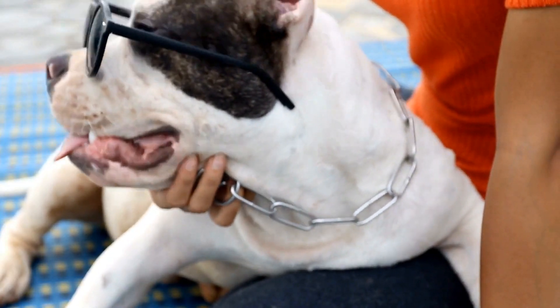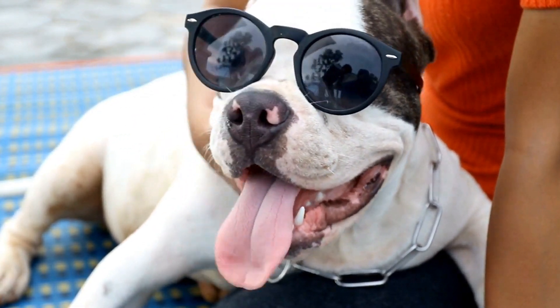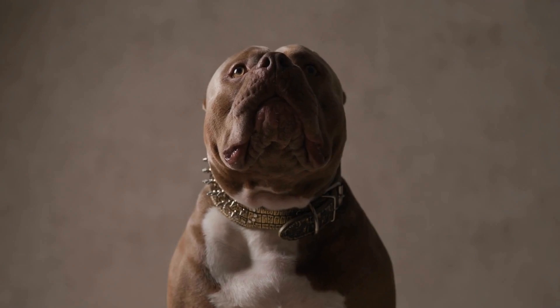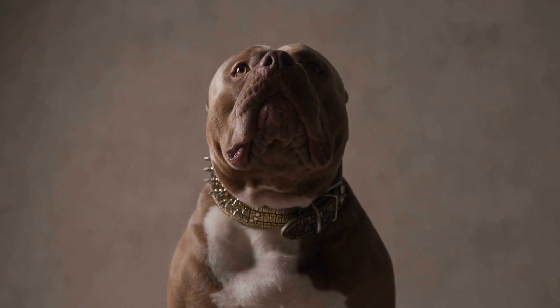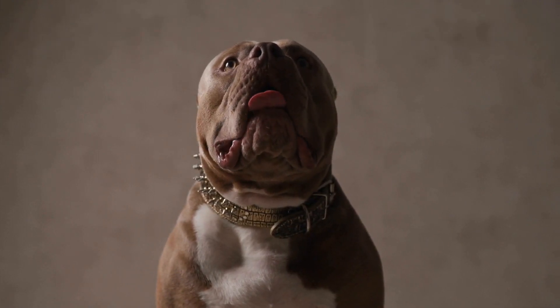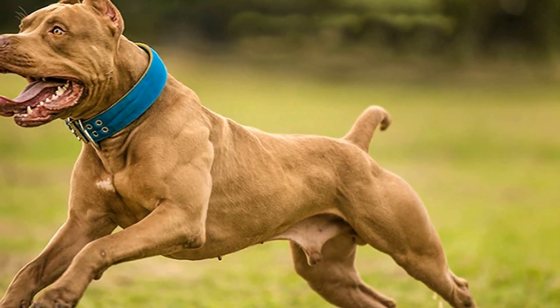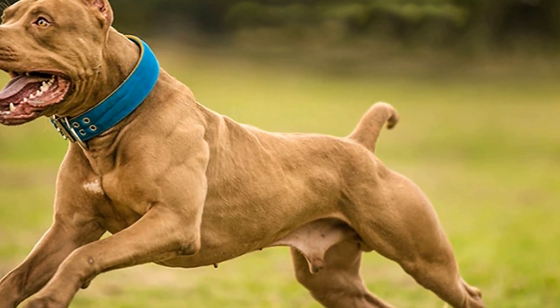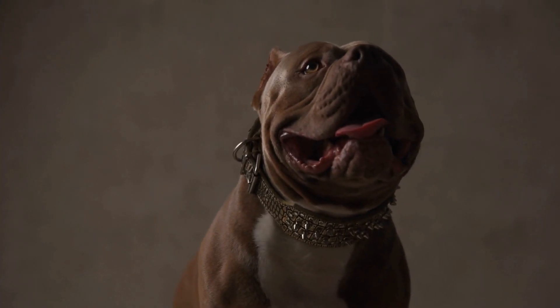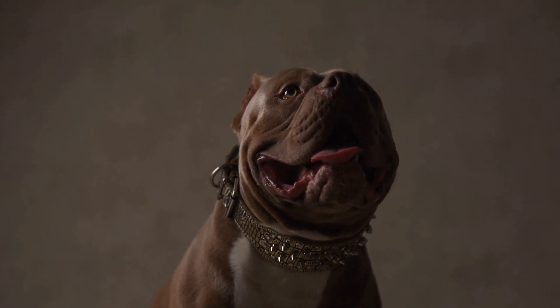5. Rewards and Positive Reinforcement. Positive reinforcement is a powerful tool in dog training. Whenever your American Bully eliminates in the designated potty area, reward them with treats, praise, and affection. This will reinforce the idea that going potty in the right place is a positive behavior. Avoid punishments or scolding if accidents happen, as this may create fear and confusion, hindering the training process.